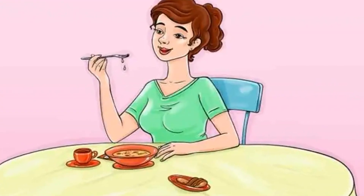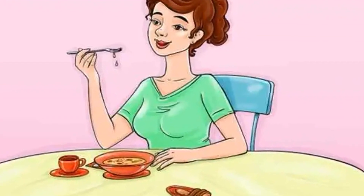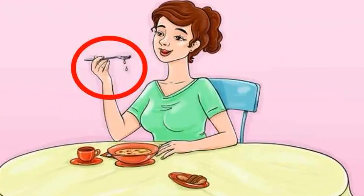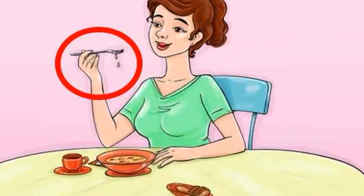Only a true genius can spot what the woman is doing wrong in this latest brain teaser. The mind-boggling illusion tests your observation and critical thinking to prove you have a high IQ and 20-20 vision. The latest image features a woman enjoying her supper at the table. Although it looks like an ordinary scene,